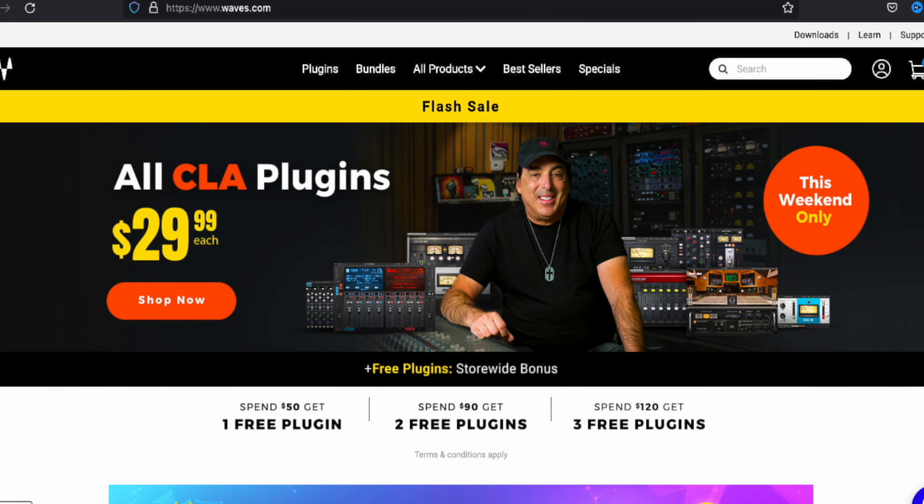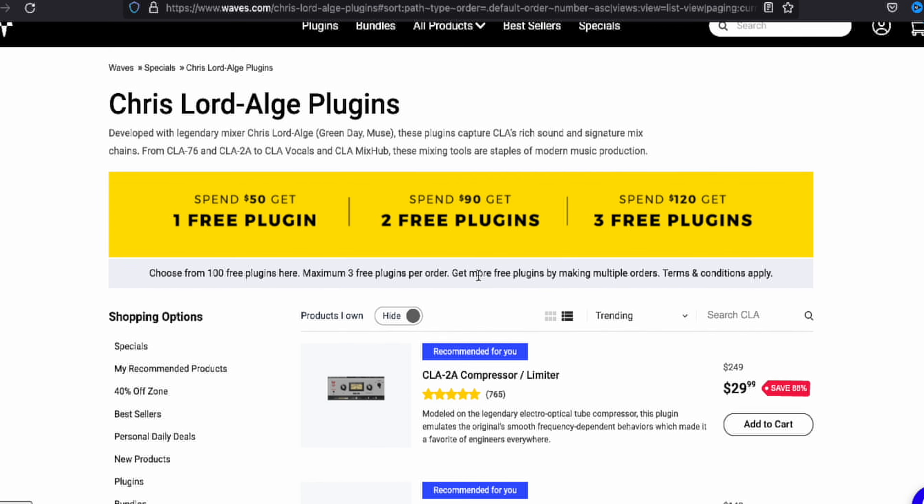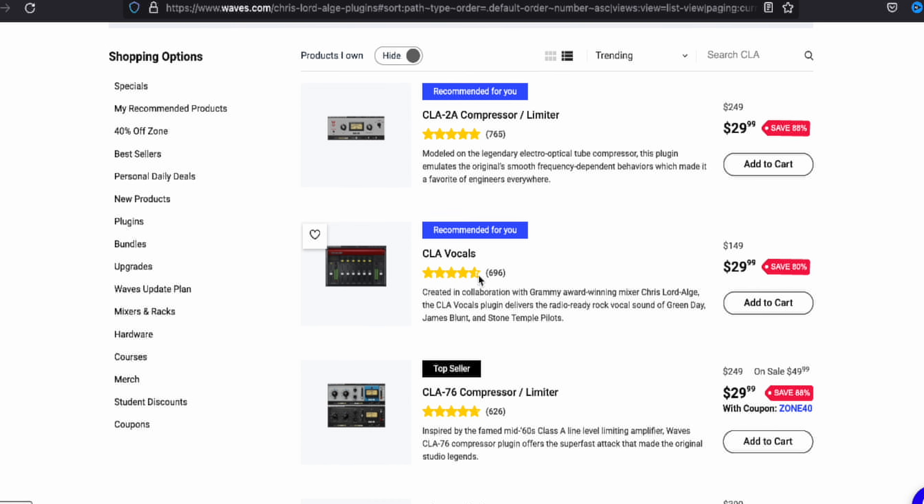Speaking of CLA plugins — this weekend, as of September 17th, all CLA plugins are $29.99. Get over there and check the link below. I don't make any money off of it, but I think it's very vital and important for you guys to have those plugins because they are helpful and very inexpensive options.